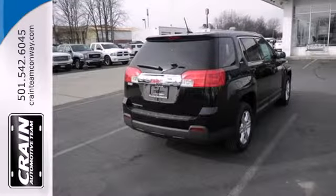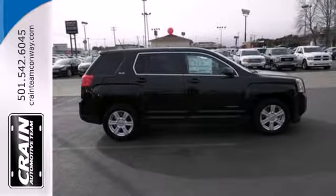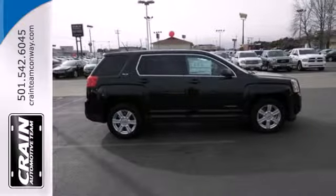Plus, it has an emergency communication system, low tire pressure warning and stability and traction control. It's a top choice for you and your passengers.